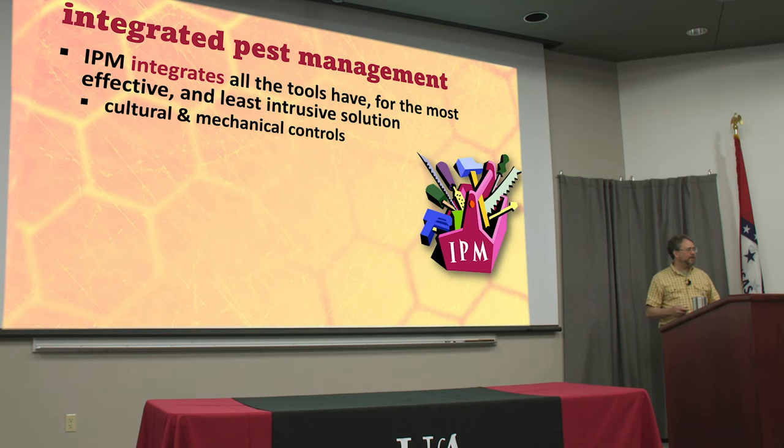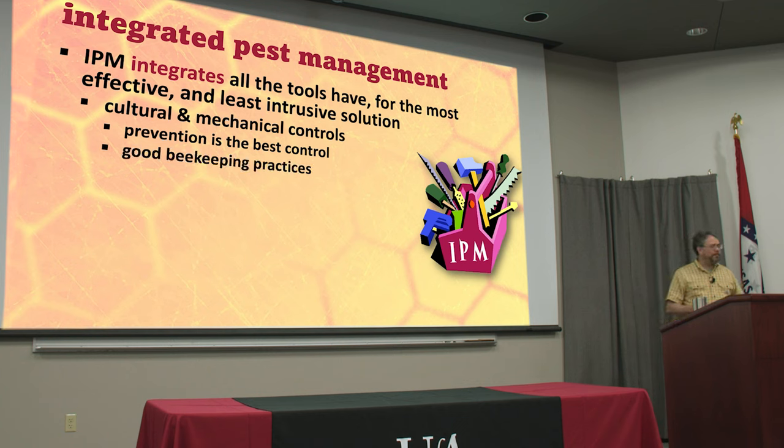Cultural controls are things you as a beekeeper can do — the way you manage your bees. These are pieces of equipment and modifications to the beehive that don't have any chemical basis; it's not a medication, but it can help us. Mechanical traps and prevention are key. Prevention is the best thing we can do, but easier said than done. It starts with good beekeeping practices: when you scrape burr comb off, don't throw it on the ground — that attracts wax moths. Keep your hives in good condition and repair so you don't let wax moths and small hive beetles in. Keep your hives healthy and strong, and they can repel a lot of these opportunistic species.